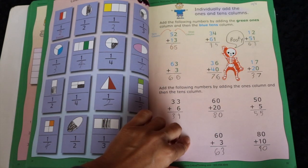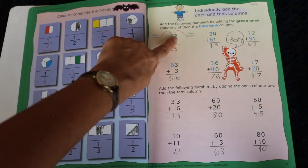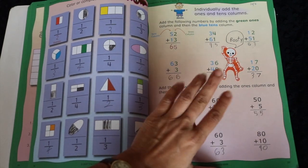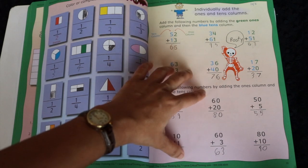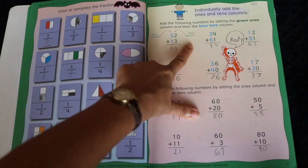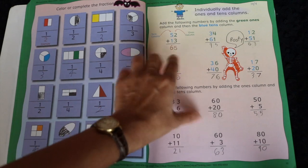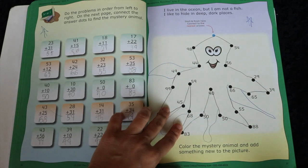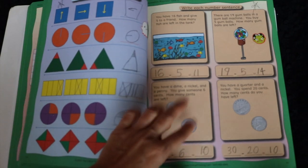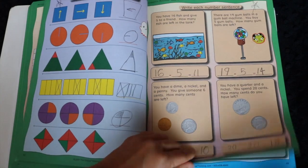I like how it teaches addition in a very simple way, showing the ones column and tens column in different colors. There are many different ways of approaching a learner in this book — they use actual words for those who like clear labeling, and colors for more visual learners. They incorporate fun activities in the midst of less fun ones. When they show coins, they show an actual picture of a coin, which is another feature I appreciate.